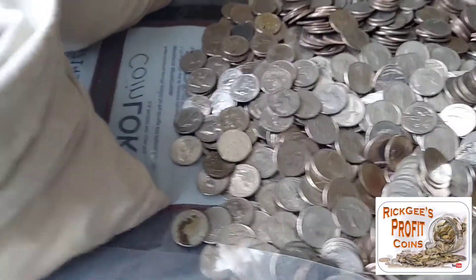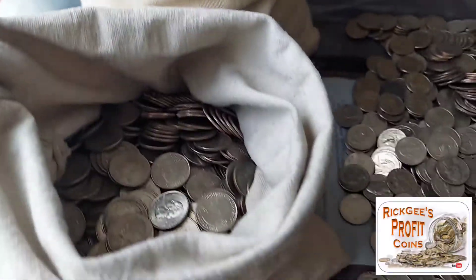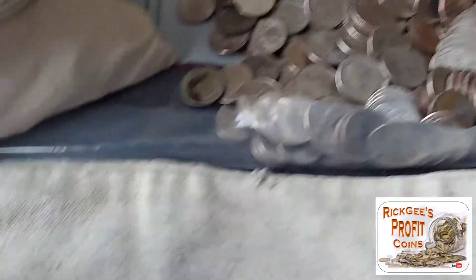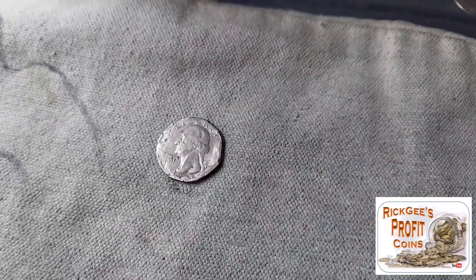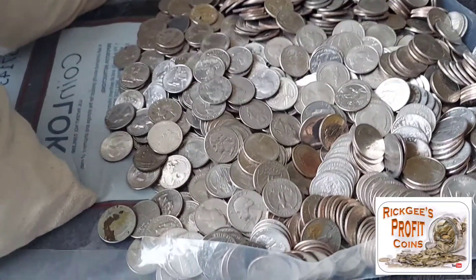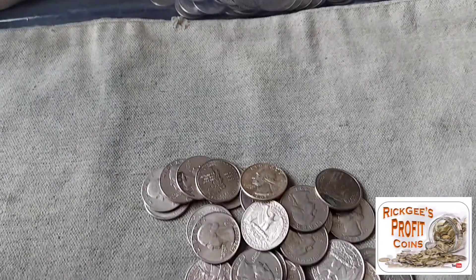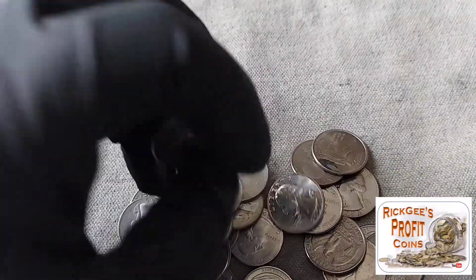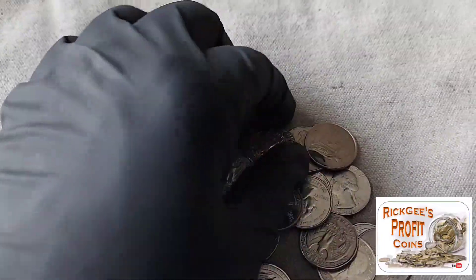We are this far into this bag and I'm sitting here thinking to myself, this bag's got me beat. I haven't found a W. I have found one beat up quarter right here, no extra change. I'm like, man, I'm going to lose money on this one. I just have that feeling. Put another handful down here and I hear a sound.